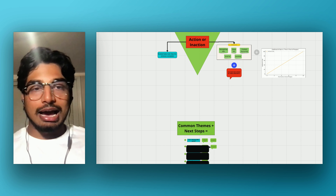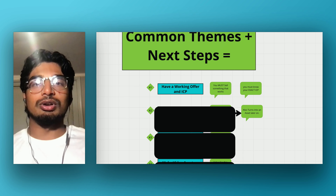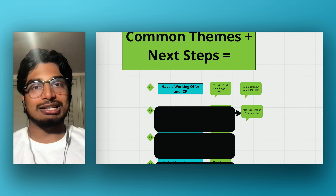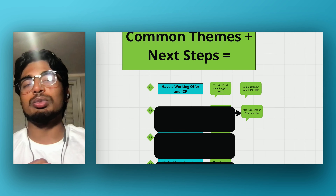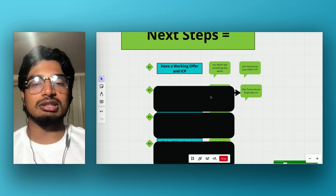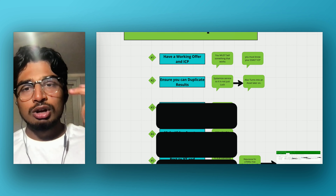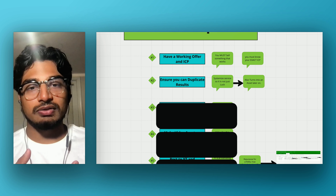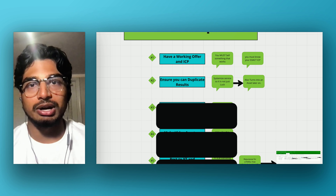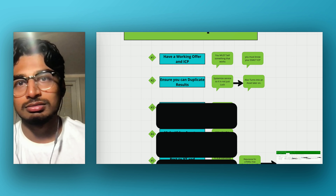Here is the nine-step framework to actually implement this funnel. Step one: have a working offer and ICP — you must sell something that works and know your exact ICP, their demographic, where they live, language, how much money they have, how much they're willing to invest. Step two: ensure you can actually duplicate results — systemize your service so it's not just luck. When you sign someone on, you do A, then B, then C, and they get result D. This also becomes an asset because if you systemize everything, you can break it down into content.